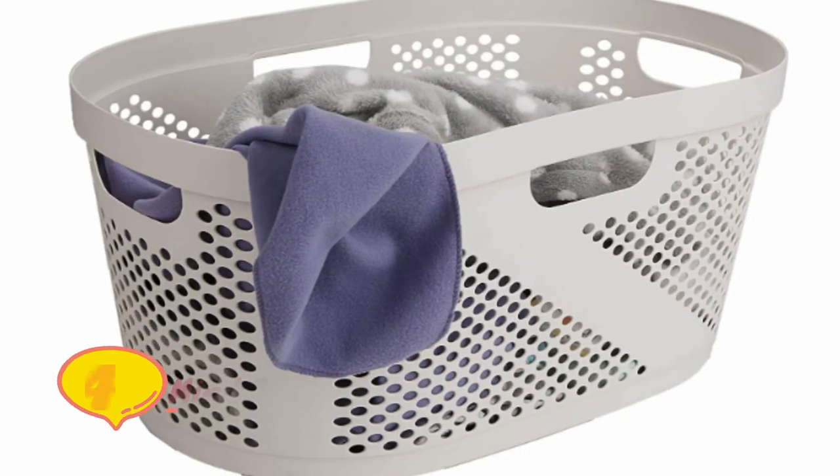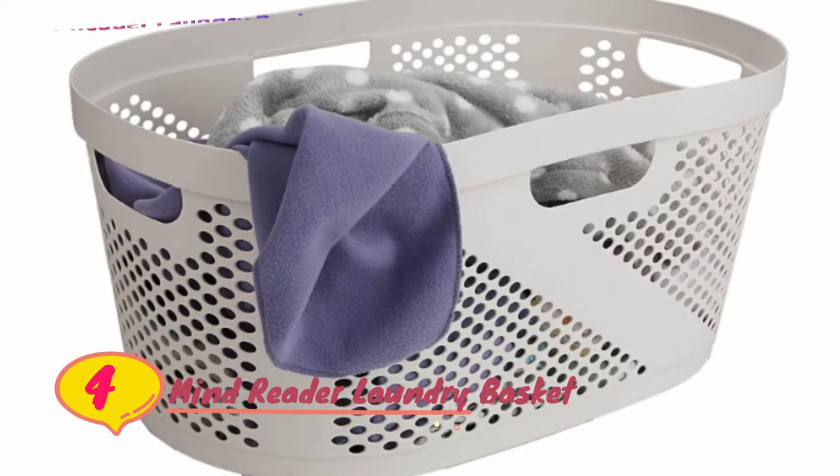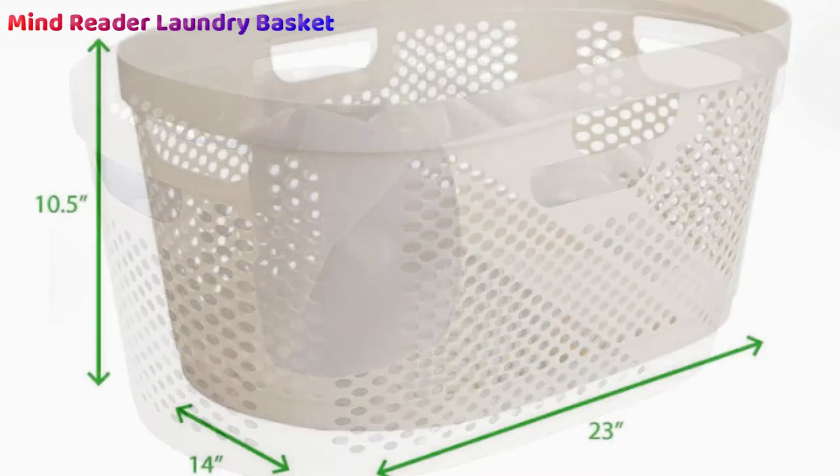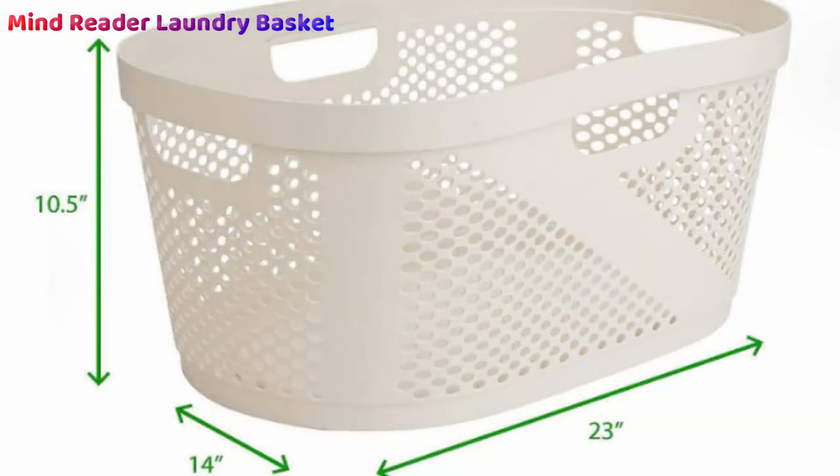Number four: the Mind Reader Laundry Basket is a simple basket that still has a lot to offer. The aerated design allows air to flow freely through your dirty laundry to eliminate bad odors and reduce harmful bacteria growth. Four handles — one on each side — allow you to safely and comfortably grasp the basket in any direction, and 40 liters of storage capacity gives you plenty of room for a large load.